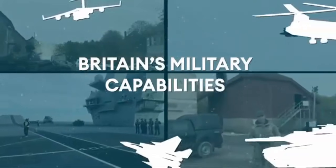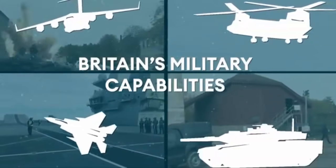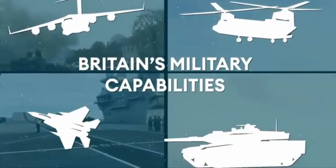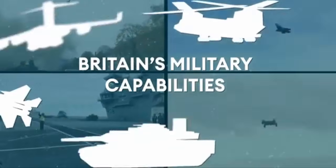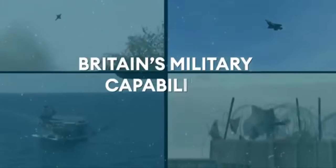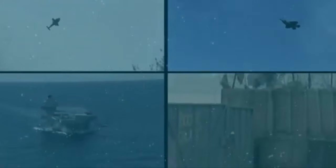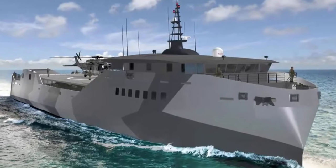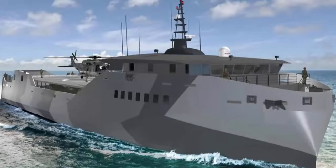The forthcoming Strategic Defence Review (SDR) will need to make some hard decisions. There are large funding gaps across the whole defence budget, and MRSS is a large, potentially expensive programme that is potentially vulnerable to the axe, or at least a scoping. There could be cheaper, quicker, and better ways of enabling the UK Commando Force operating concept.